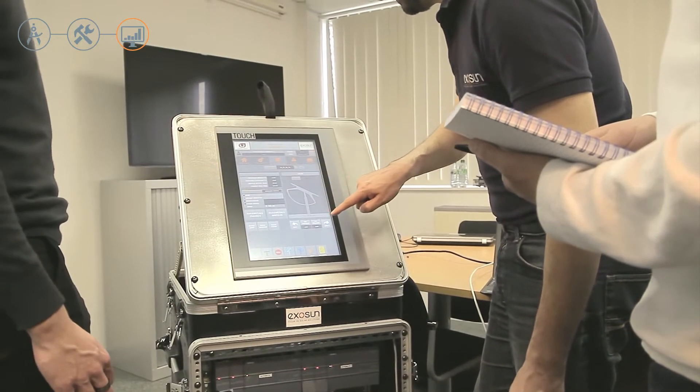We also accompany the client throughout the operational phase of the plant. Through operation and maintenance training, we share our expertise so our clients can independently ensure, track, and control operations.